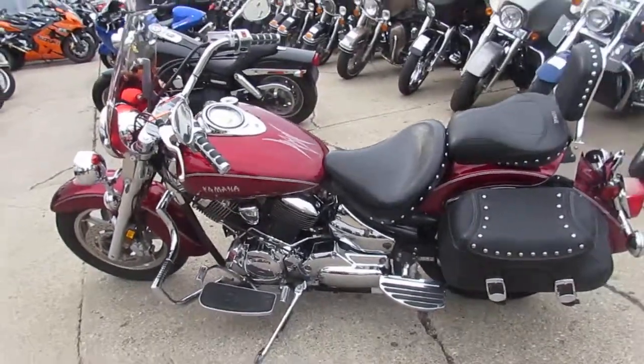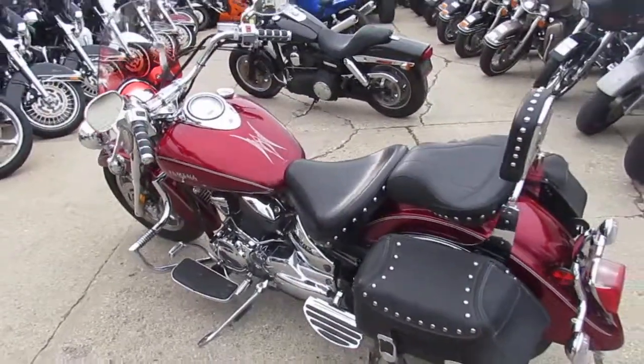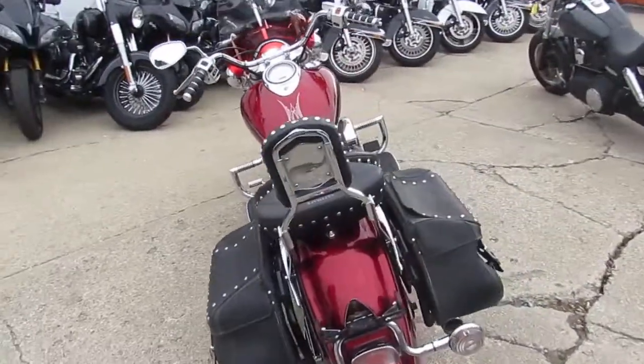Hey everyone, Chad at Approval Power Sports. What we got here is a 2006 Yamaha V-Star 1100 Silverado. Windshield, bags, backrest.